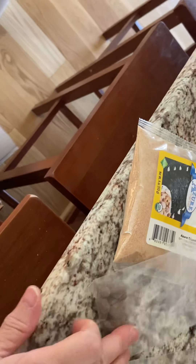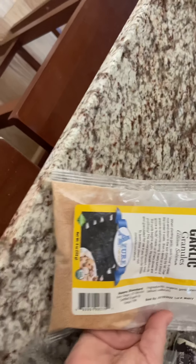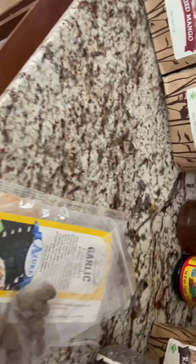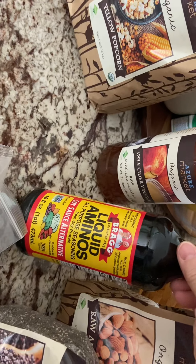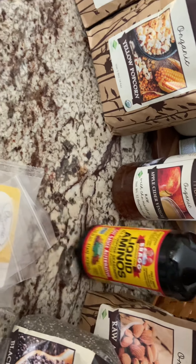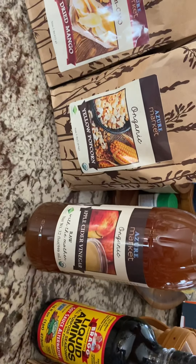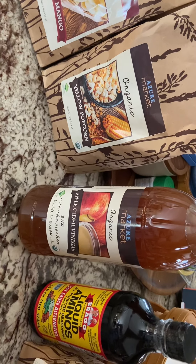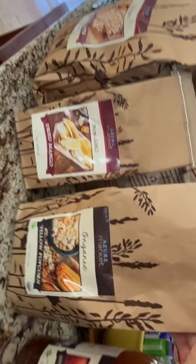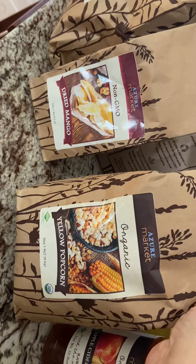The driver had some samples — carob raisins and almonds. He also gave me a four-ounce package of garlic granules, which I actually had in my order for next time, so this gives me a chance to try that out. I got a 16-ounce bottle of liquid aminos from Bragg, which people use as a substitute for soy sauce. I also wanted to try the organic apple cider vinegar, so I bought a 32-ounce bottle. And I got a five-pound bag of yellow popcorn.